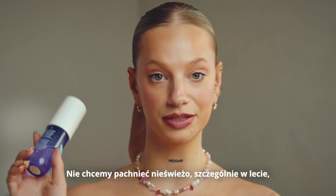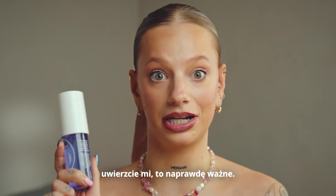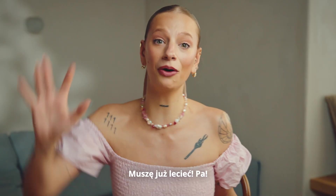Last touch. We don't want to smell, especially in summer. Trust me, this is really much needed. And we have to go. Bye bye!